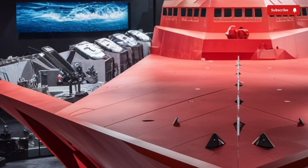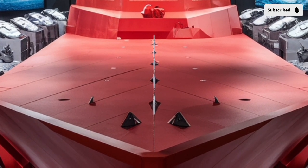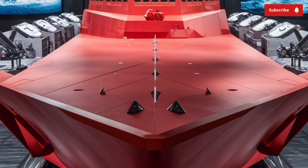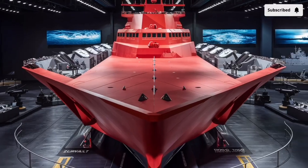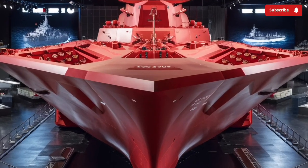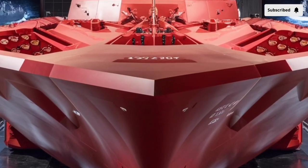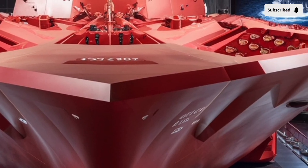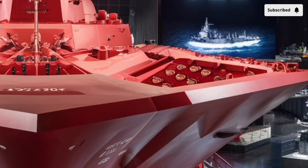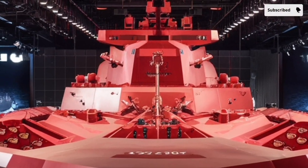When you first look at the Zumwalt, what immediately catches your eye is its unconventional shape. The angular, wave-piercing hull gives it a futuristic look that's more reminiscent of a science-fiction warship than a traditional destroyer. This unique tumblehome design, where the hull slopes inward above the waterline, is not just for aesthetics. It drastically reduces the ship's radar cross-section, making it appear on radar as small as a fishing boat, despite being over 600 feet long. That stealth factor is a big deal in modern naval warfare, where being seen first often determines who wins the fight.